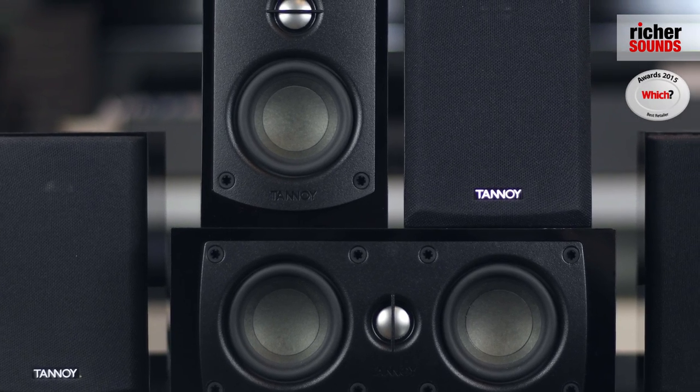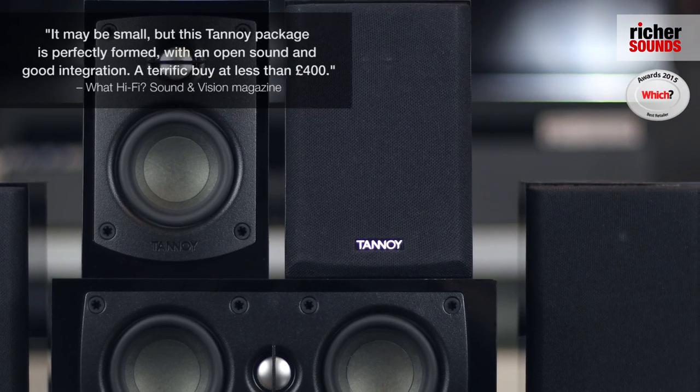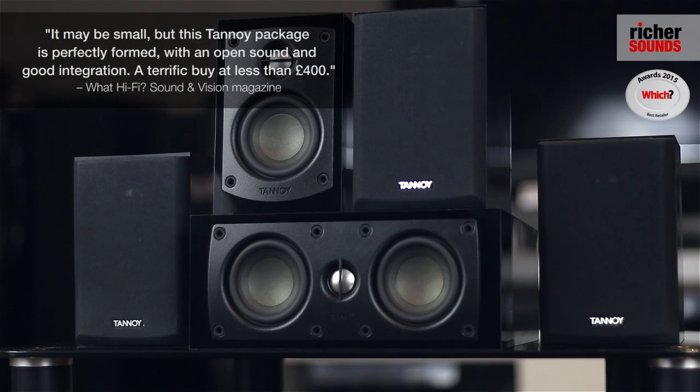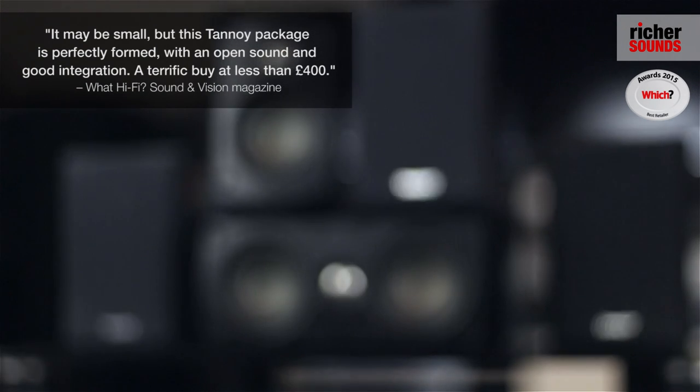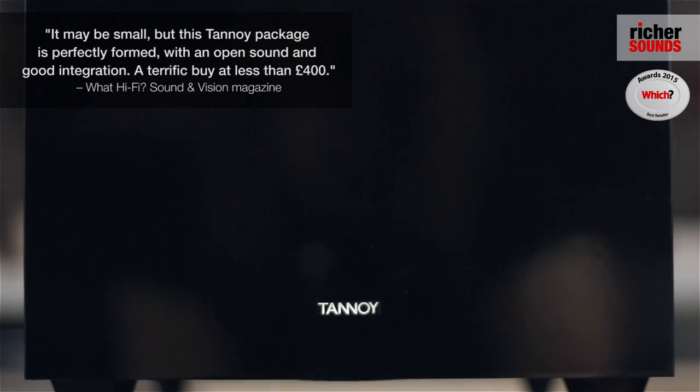This speaker package was awarded a five-star review by Watt HiFi. They said it may be small, but the Tannoy package is perfectly formed with an open sound and a good integration. It's a terrific buy for less than £400.